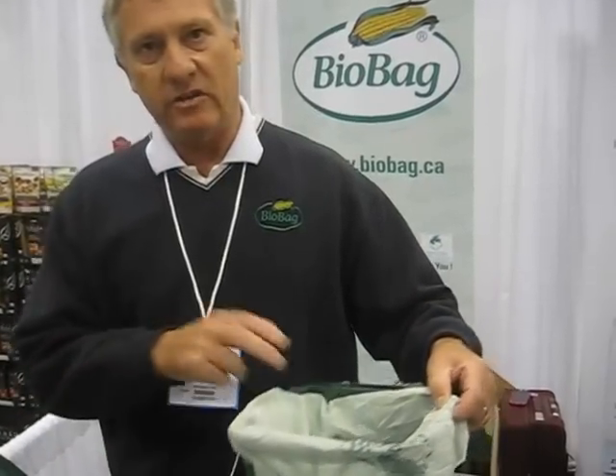We sell millions of these in Europe — it's European technology. We were gradually introduced to the marketplace in Canada. We're up against competition such as the closed bin, but we know this works much better than the closed bucket.